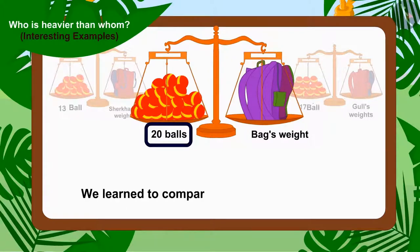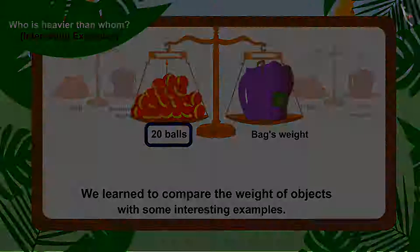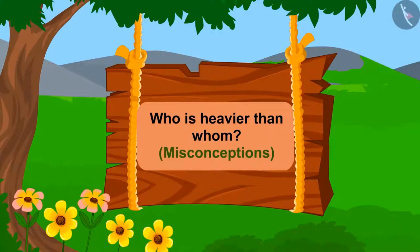In the previous video, we learned to compare the weight of objects with some interesting examples. In this video, we shall learn about the misconceptions related to the concept.